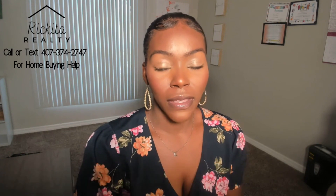Questions to ask when home buying. When you're talking to the mortgage broker, ask: are there any additional fees I'm going to have to pay? How long is it going to take to close? What's my interest rate going to be? Can I buy down my points or rate? Those are things I like to ask mortgage brokers.